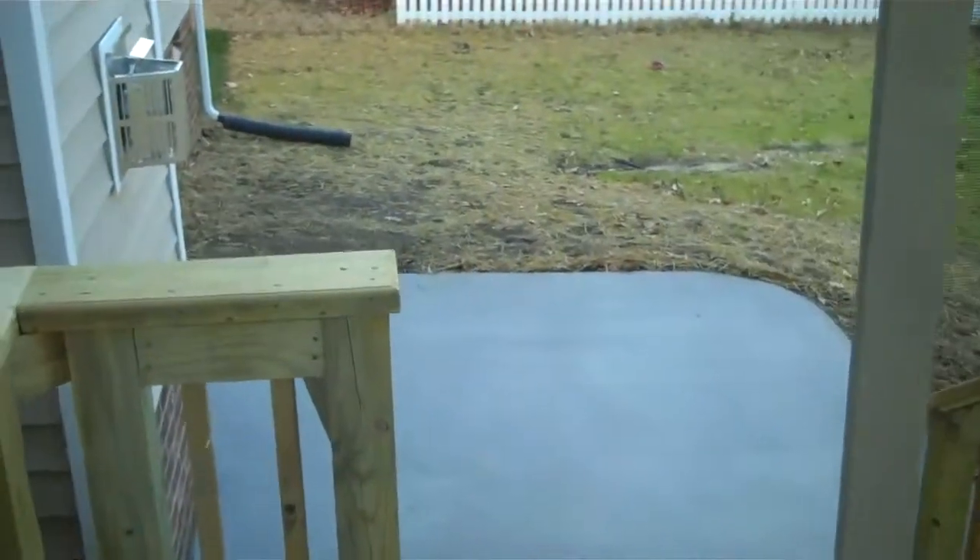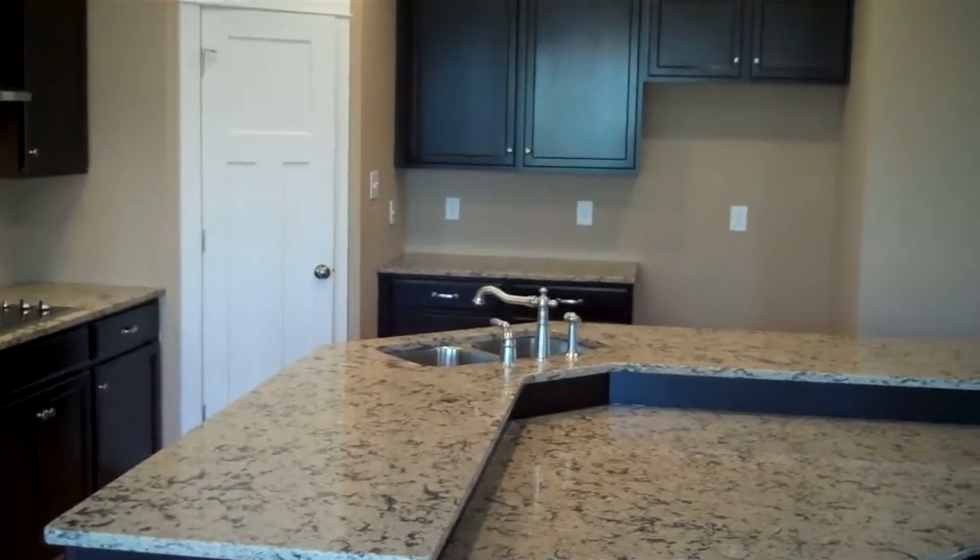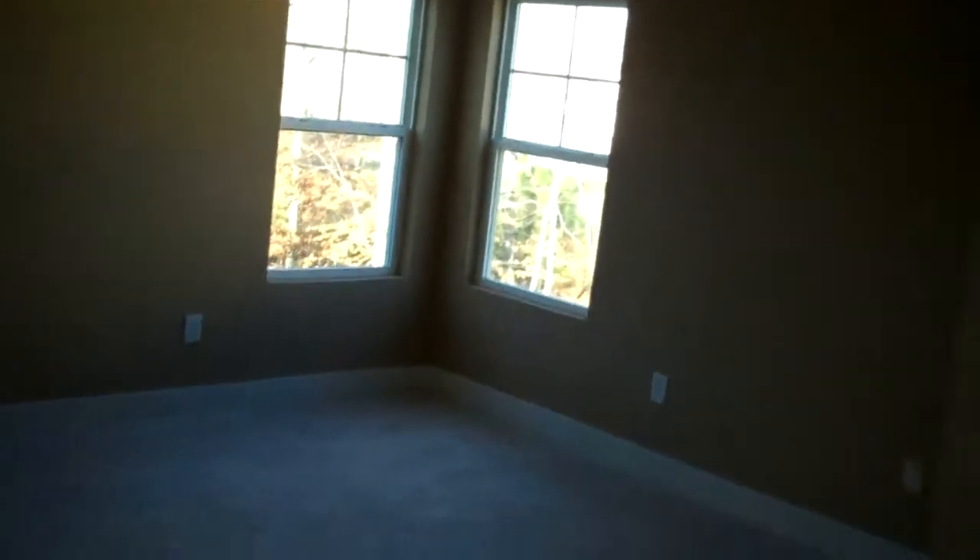Now we'll head upstairs and check out the owner's suite. Okay, we're headed into the owner's suite here in the Canterbury, and this is typically where most folks do the bed wall — either here or here between these windows, but most folks go here.